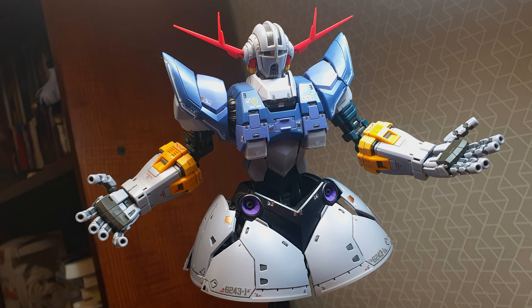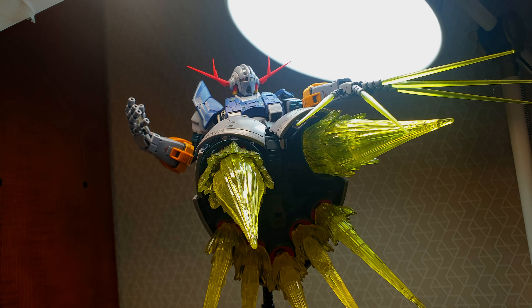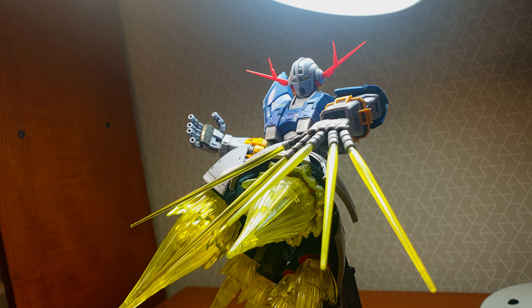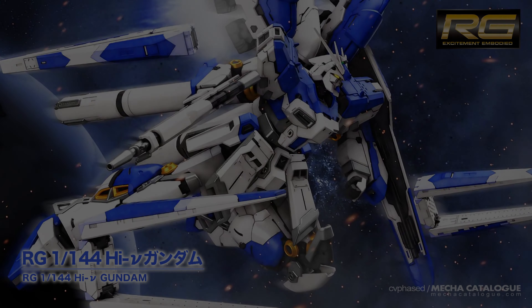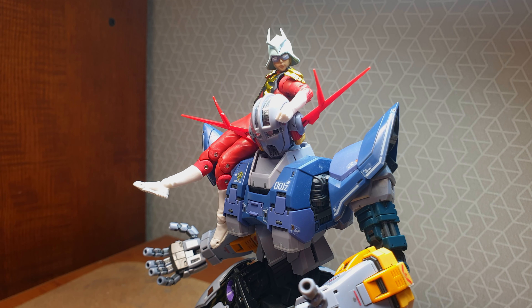In summary, even if you're not a fan of Gundam, I would recommend this kit to any fan of model kits to witness the next generation of model kit technology. This would have been my number one, had it not been for a future release eight months later that pushed this to second place.